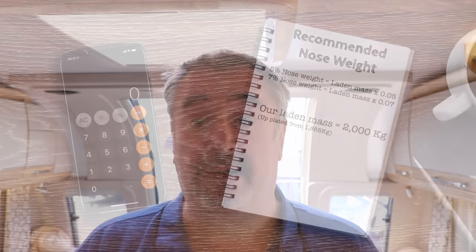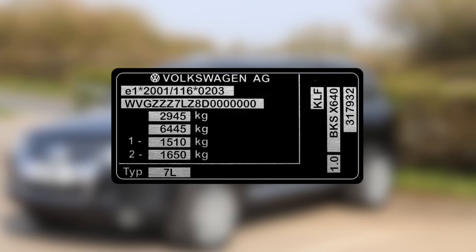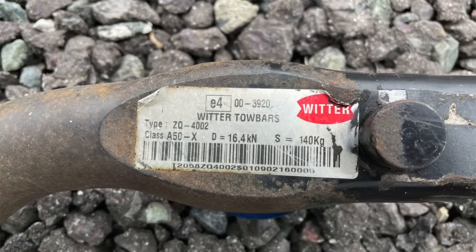On our first trip away, we made sure our nose weight was about 108 kilograms, which we thought was perfect — between the 5 and 7 percent recommendation. We've subsequently adjusted it to around 110 kilos and that feels fine. Our car has a towing capacity of three and a half tons and an S-Max value of 140 on the tow bar, so we're well within tolerances. 110 kilos is absolutely spot on. It feels smooth, feels nice, there's no tail wag at all — it's a really nice towing setup.